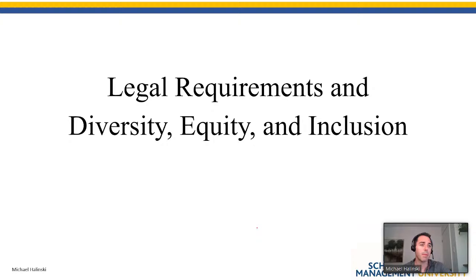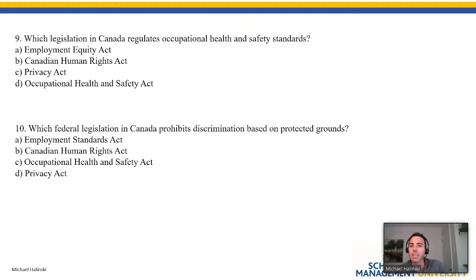Chapter 4 — Legislation. Which legislation in Canada regulates occupational health and safety standards? That one's fairly obvious — occupational health and safety legislation. Which federal legislation in Canada prohibits discrimination based on protected grounds? We discussed this in class with the restaurant example — forcing people to wear certain types of clothing. The protected grounds include things like ageism and sexism.